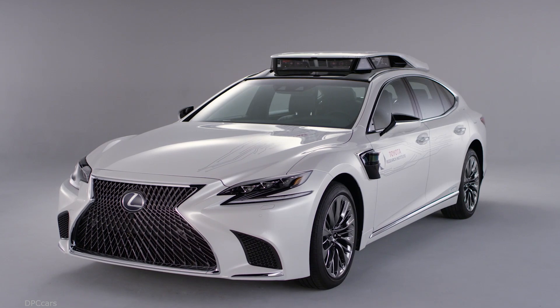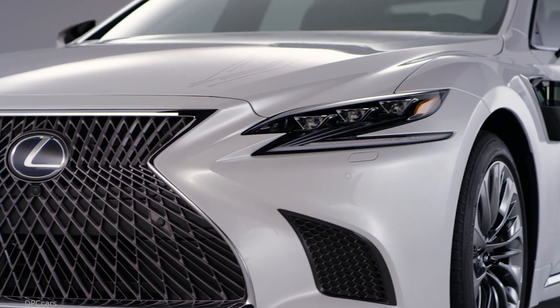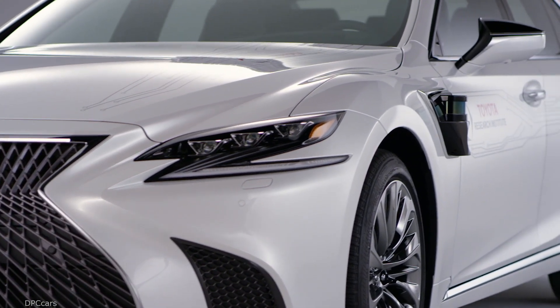When I look at this Platform 4, what really gives me the most pride and satisfaction is that I think this has to be one of the world's most beautiful automated driving platforms.